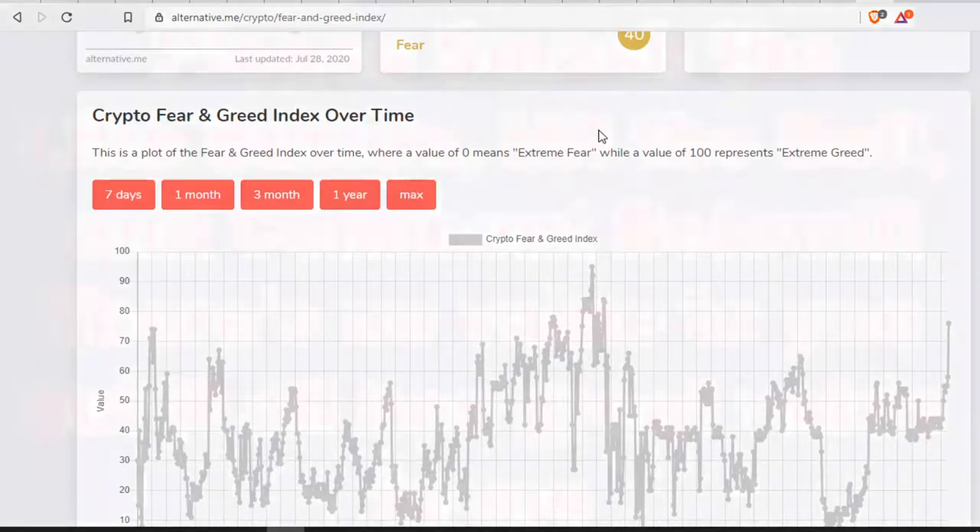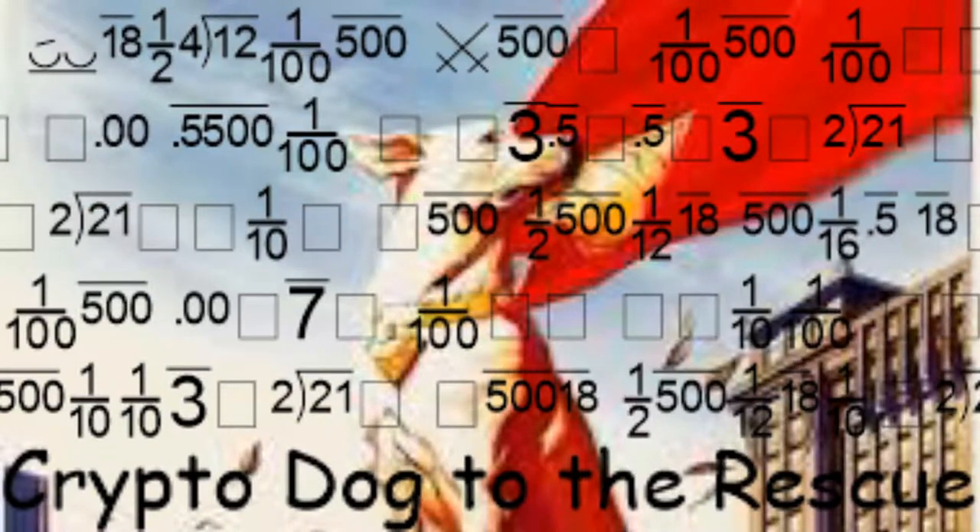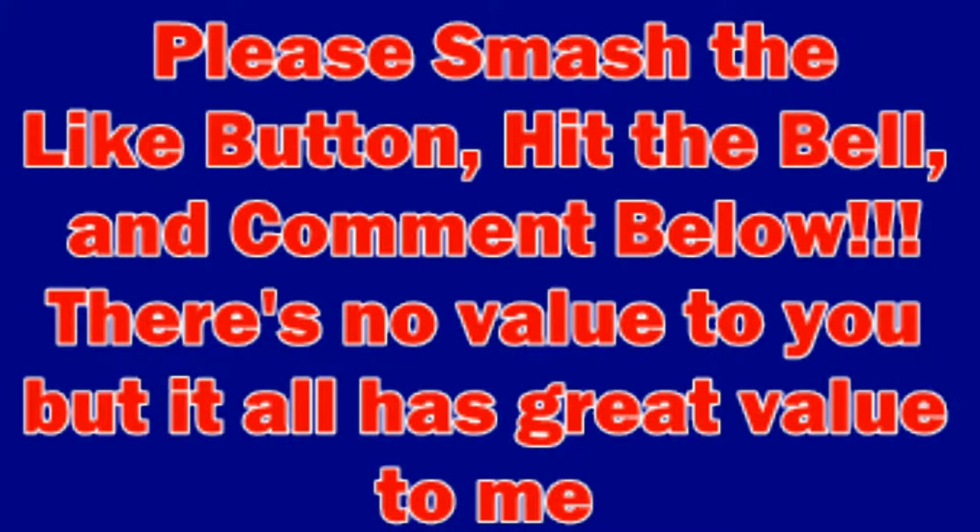My name is Crypto Dog to the rescue. Please smash the like button, hit the bell, and comment below — it has no value to you but great value to me. Thanks, and have a great day.